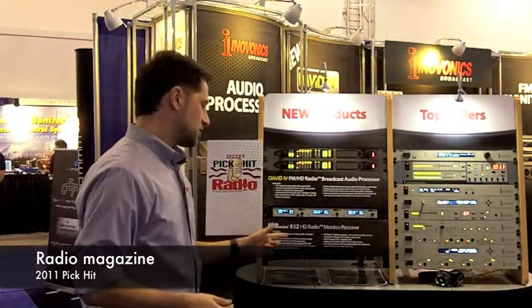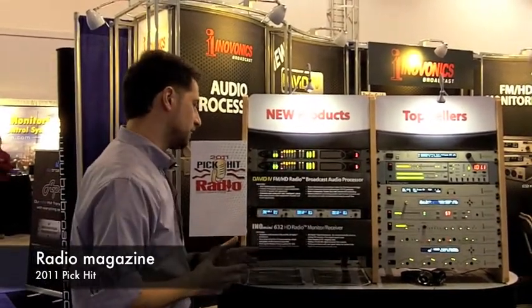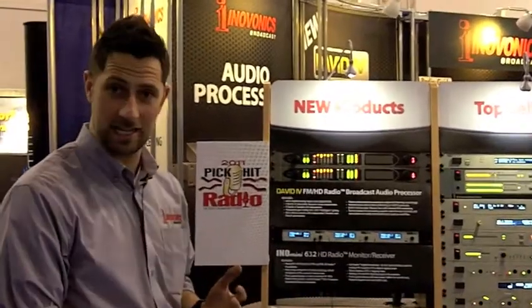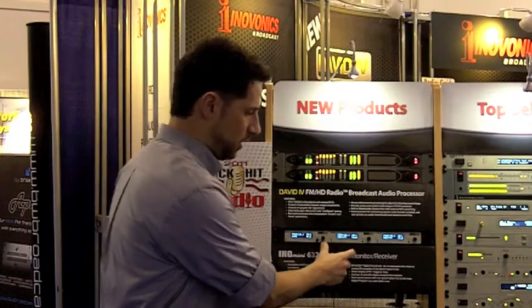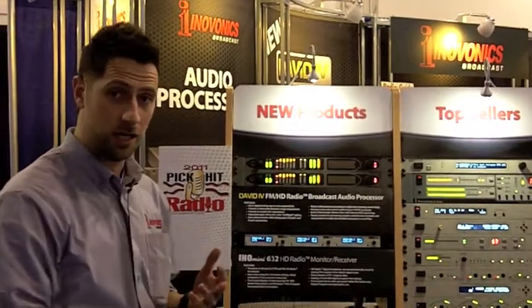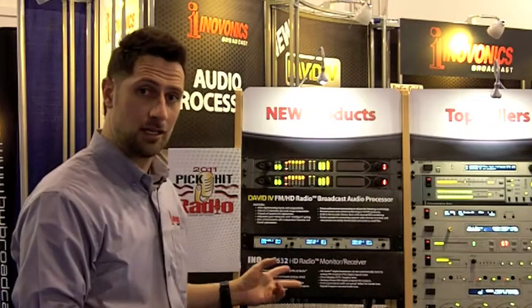The InnoMini 632 HD radio monitor and receiver is a modular receiver solution. It's a confidence monitor for HD and FM multicasting. You can set one up for FM, HD1 and HD2. It's got alarms out the back for audio loss, HD loss, and carrier loss. It's also got AES and analog outs.